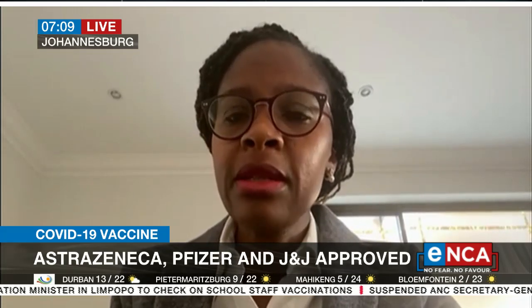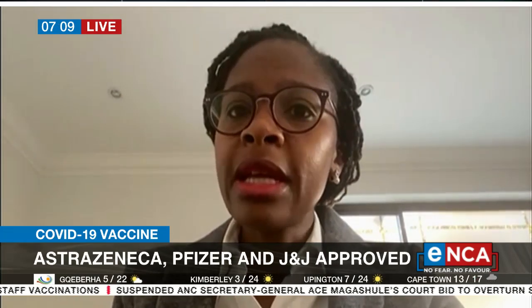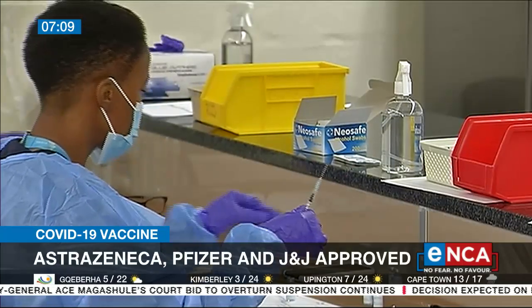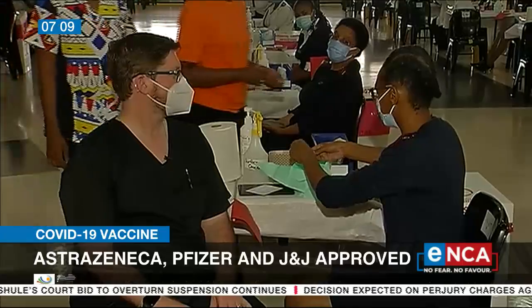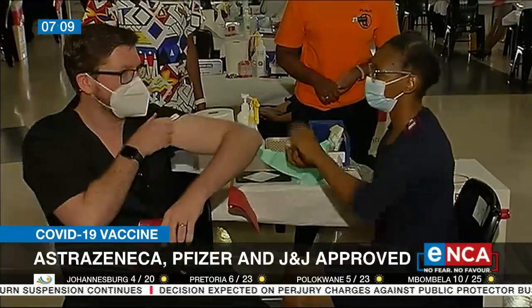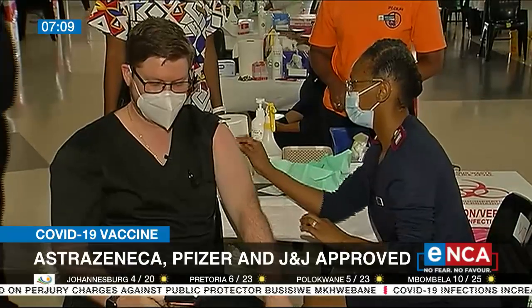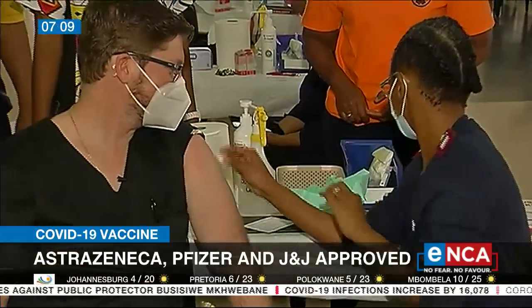Thank you very much for having me. Among the three elements you speak to, the normal process is that we would receive information and data from the applicant demonstrating that their product is a quality product — that it's manufactured under principles of good manufacturing practices. They would also provide information showing the product is safe from preclinical studies, animal studies as well as clinical trials — phase one, two, and three. They would also provide data from phase two and three trials indicating the product's efficacy. These are volumes of data reviewed by a committee of close to 20 individuals with expertise in all three areas.